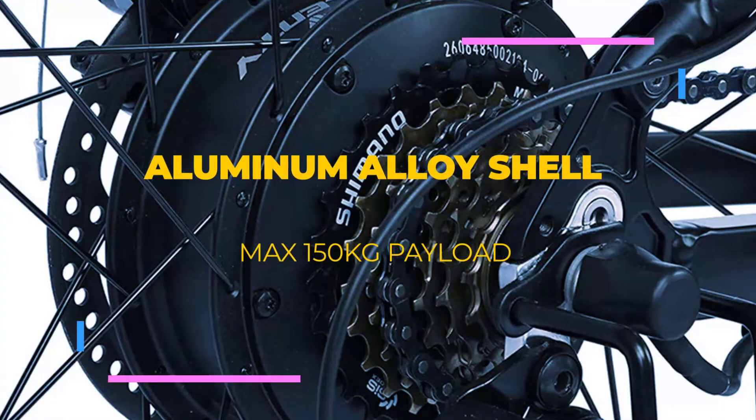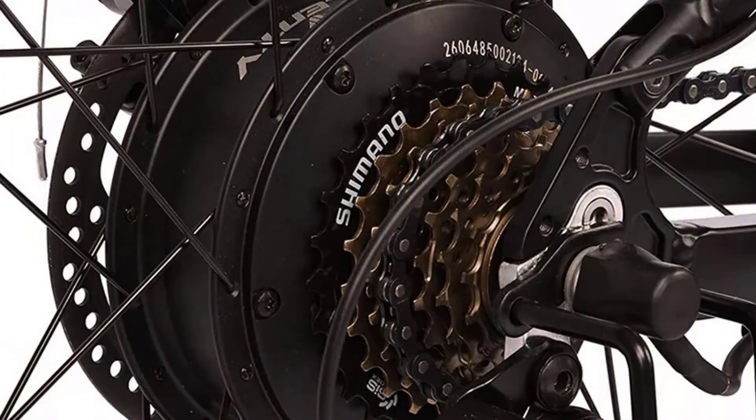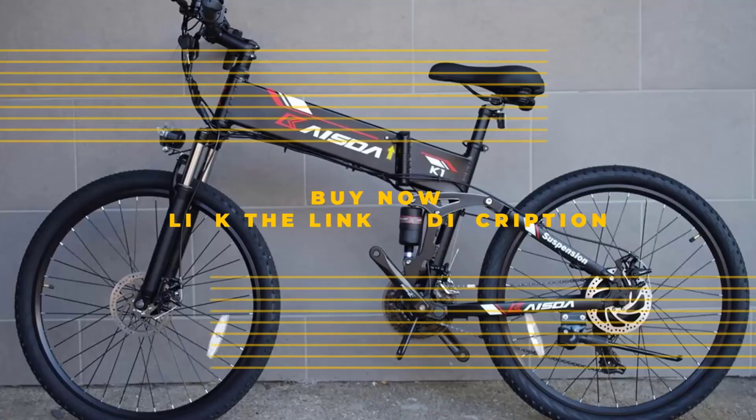Kaista K1 is built in aluminum alloy, a material that allows it to support up to 150 kg of load, and has two 6-inch tires suitable for different types of terrain, an LED display on the handlebars, a front light, a 21-speed Shimano gearbox and disc brakes for instant braking.